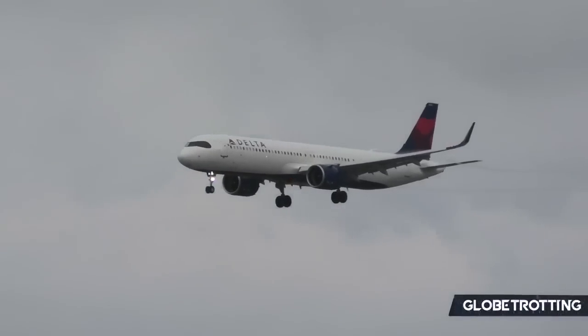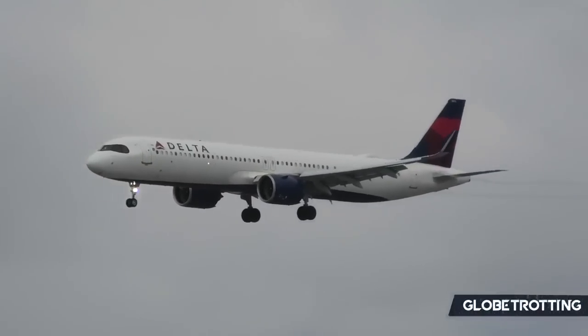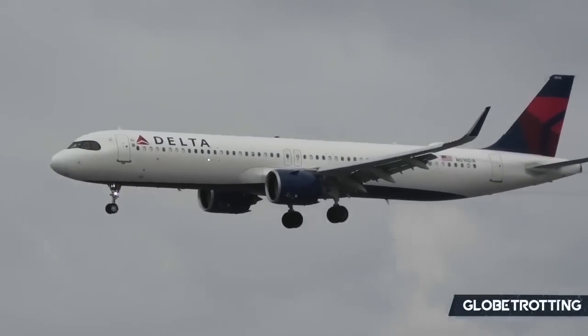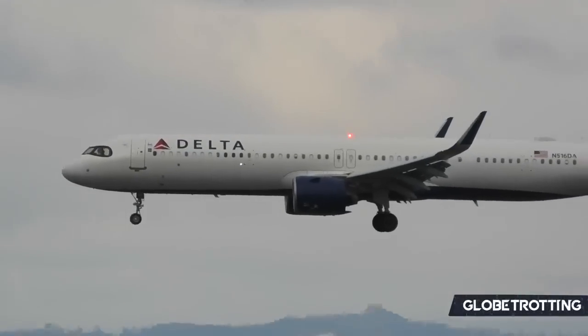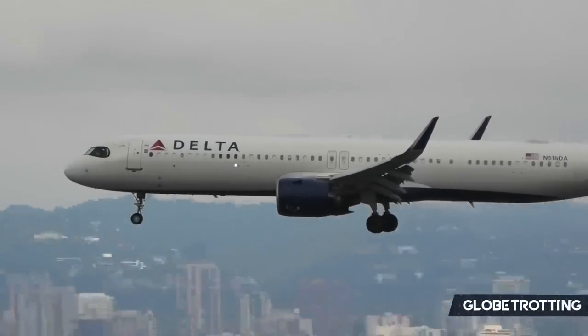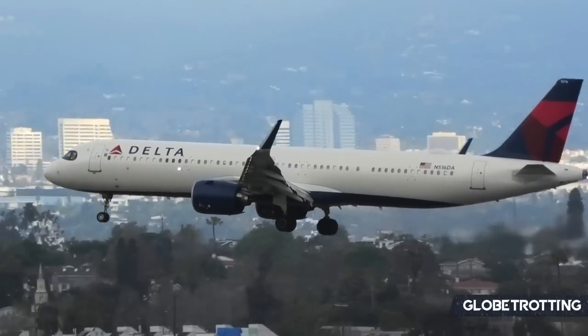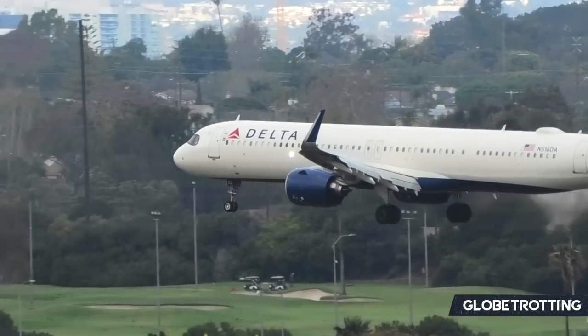As part of Delta's next generation, the airline is already welcoming the A321 New Engine Option with 31 in active service. These A321 NEOs will play a similar role to the existing current engine options but really enhance their network, improve efficiency, and reduce costs — something the company wants to achieve sooner rather than later.